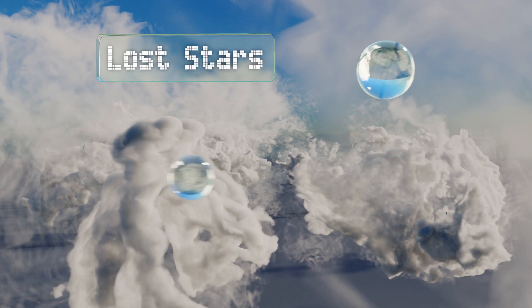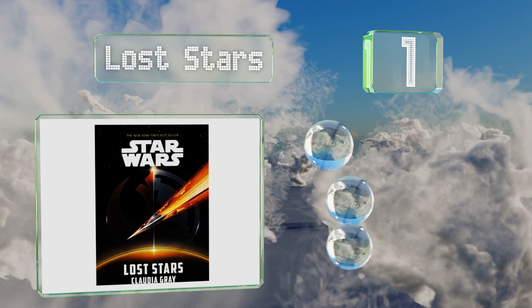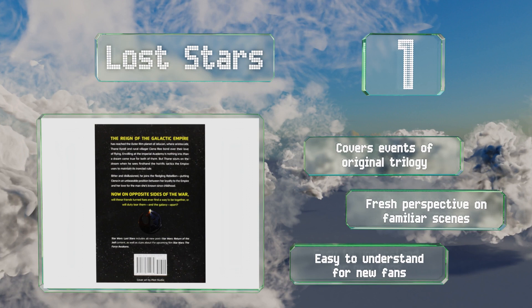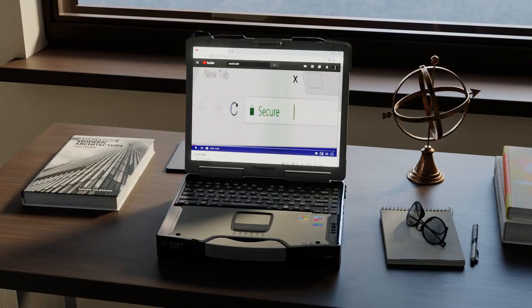Coming in at number one, Claudia Gray is one of the greatest Star Wars authors working today, and her series debut novel Lost Stars remains the best starting place in the modern canon. Two lovers find themselves on opposite sides of a war in a tale of epic proportions. It covers the events of the original trilogy and provides a fresh perspective on familiar scenes. This one is easy to understand for new fans.